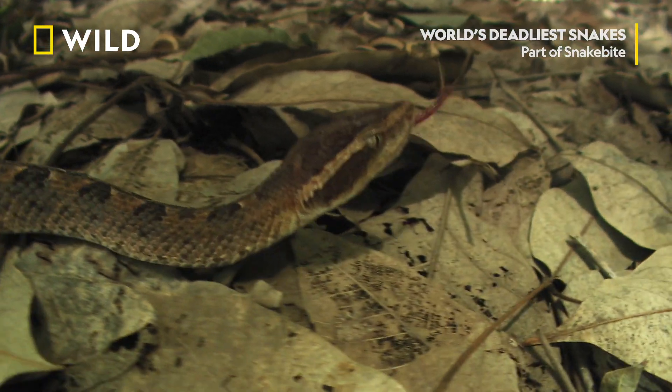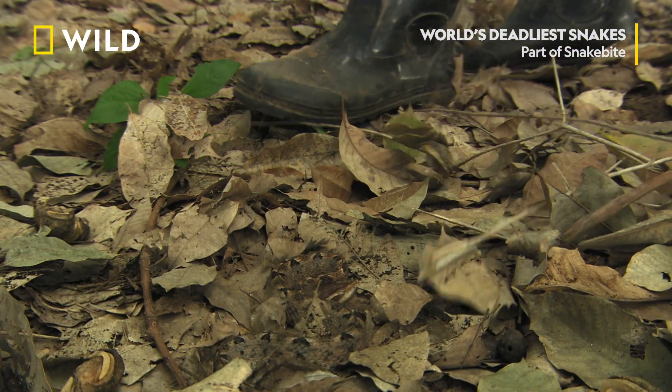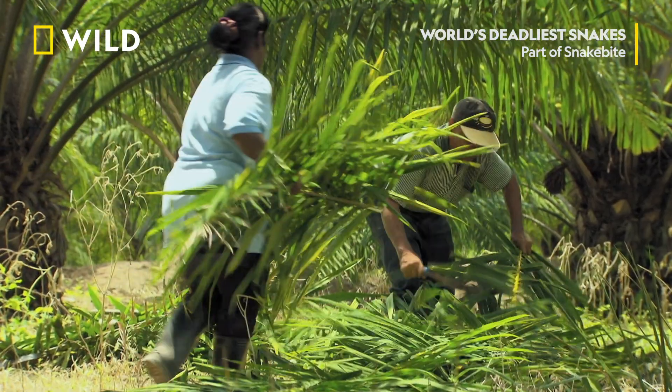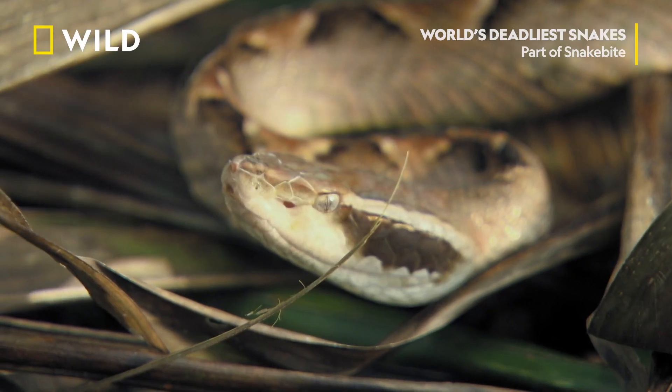There's a more venomous viper lurking in the leaf litter — a snake that's responsible for several hundred snake bites every year: the Malayan pit viper.